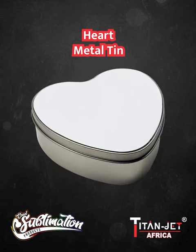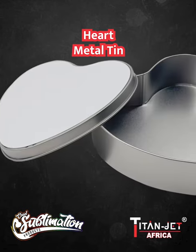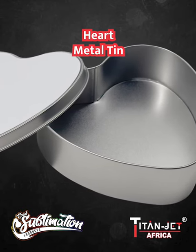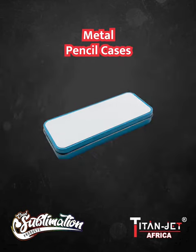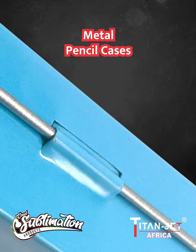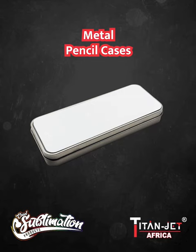For a truly heartfelt gift, we present the heart-shaped metal tin, which is brilliant for your favorite chocolate delights. Show your love and appreciation with this charming option. Need practical and stylish storage? Our metal pencil cases in blue, pink, and plain silver are perfect for corporate use or as a trendy gift.